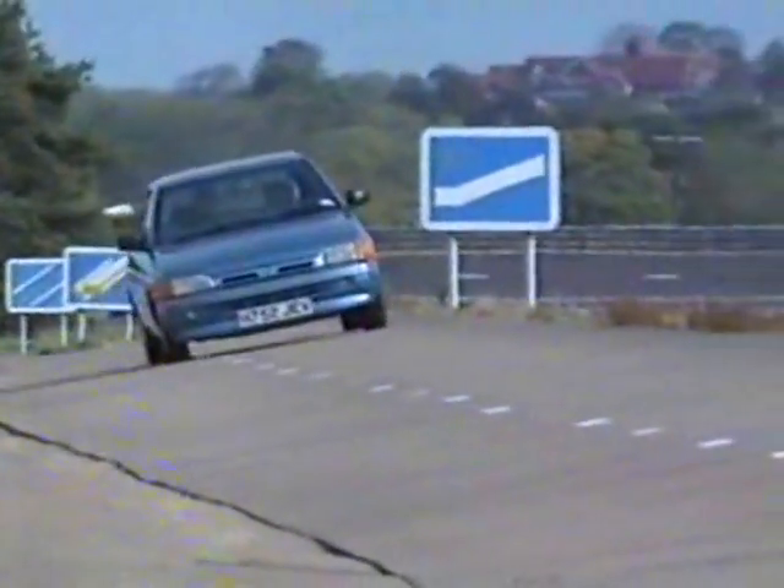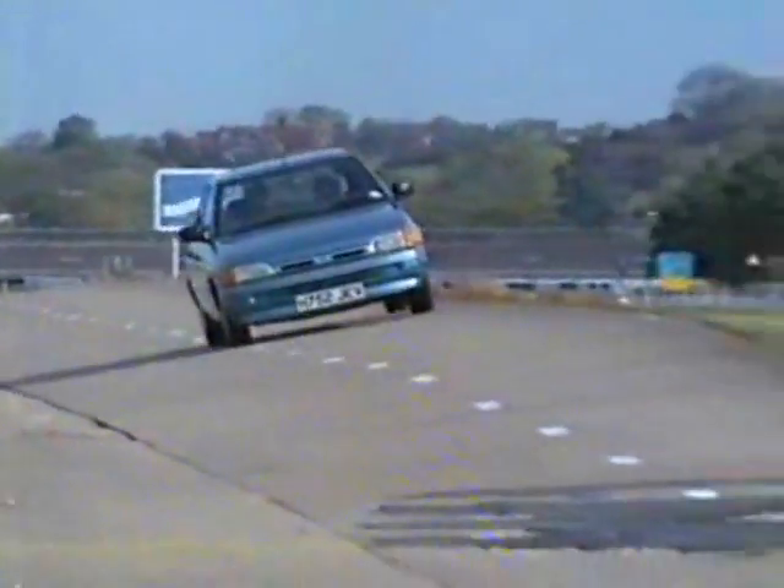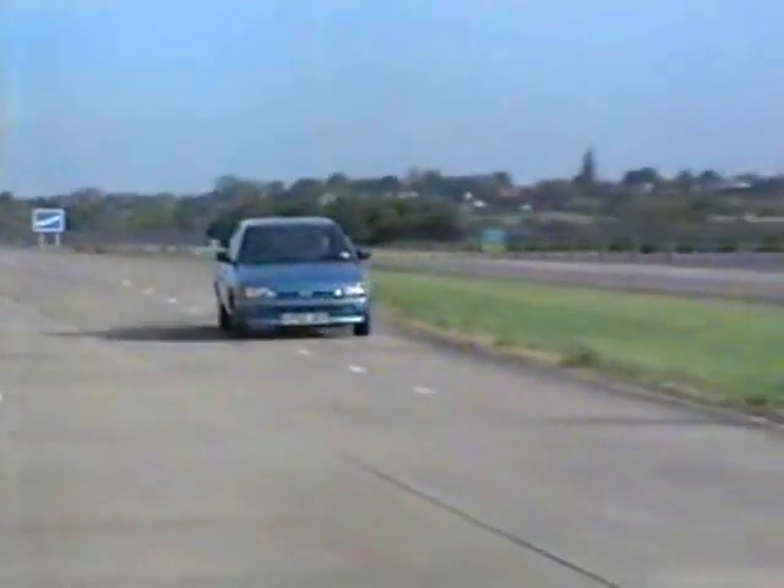Now, back here at Myra, one of the main reasons for coming here is to explore the mysteries, so to speak, of road holding and handling.